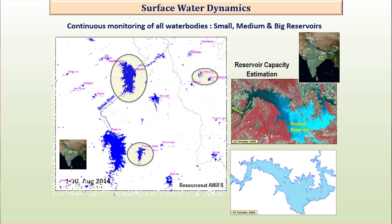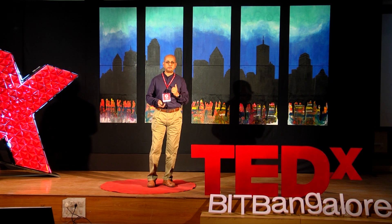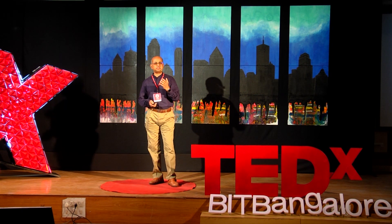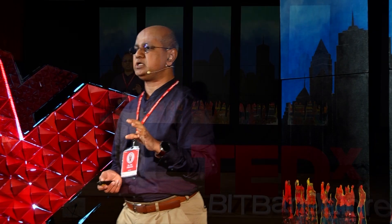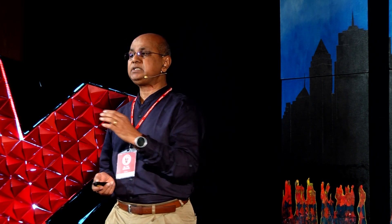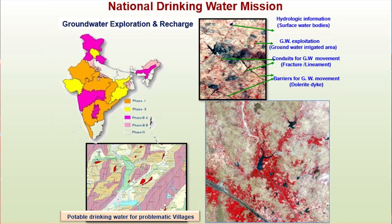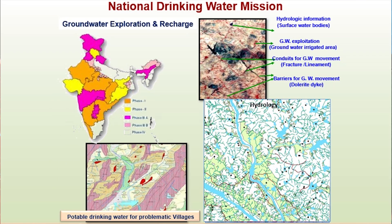Coming to groundwater — we talked about surface water, but you can also get information about groundwater. India has information about exactly the groundwater potential for the entire country. Wherever you go, you can get that information from space, and this is given to all the states. Especially under dry conditions when drinking water is very important, these maps are used for providing water for dry regions.